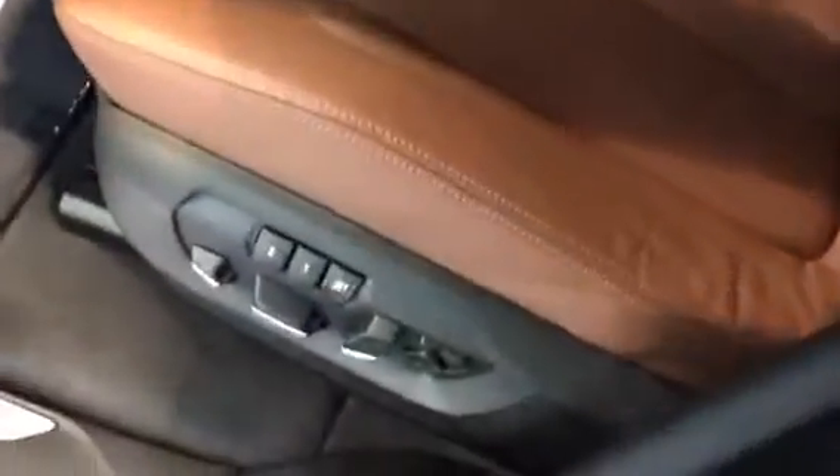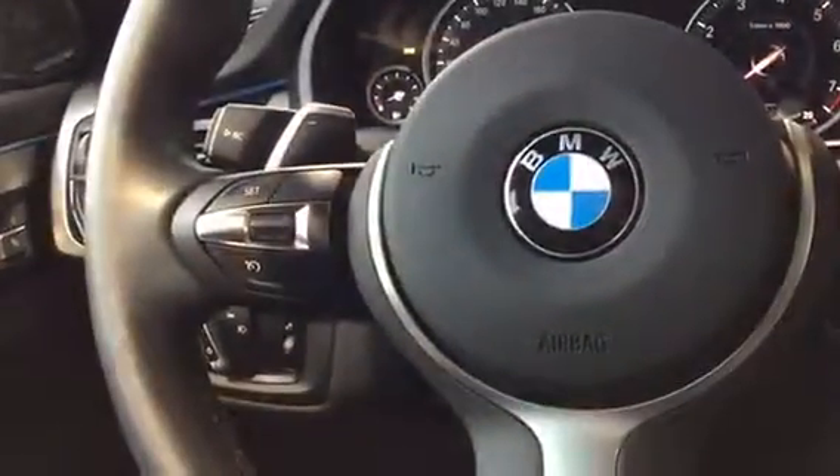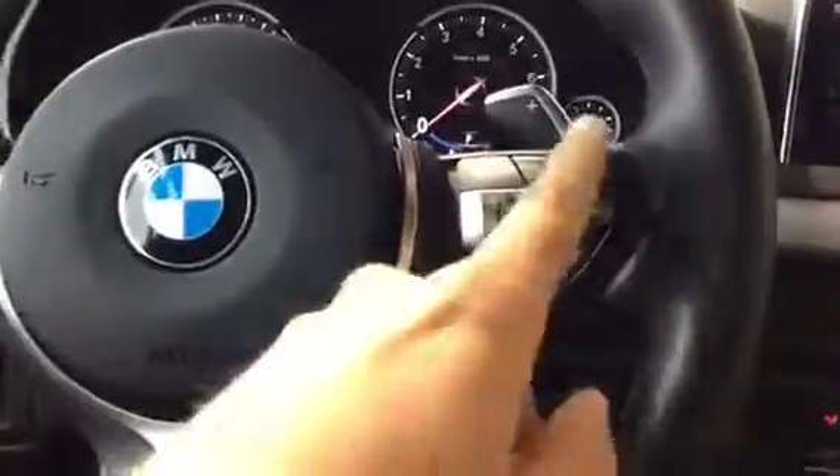We do have our lumbar as well as bolster support, and we do have our seat settings and our electronic leg extension settings. On the right side we have our volume, voice control, mode and telephone, and paddle shifters.